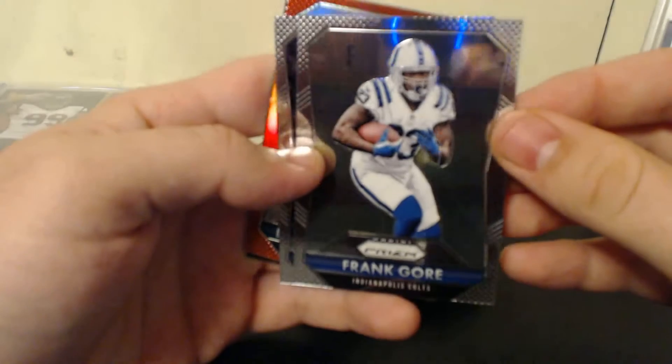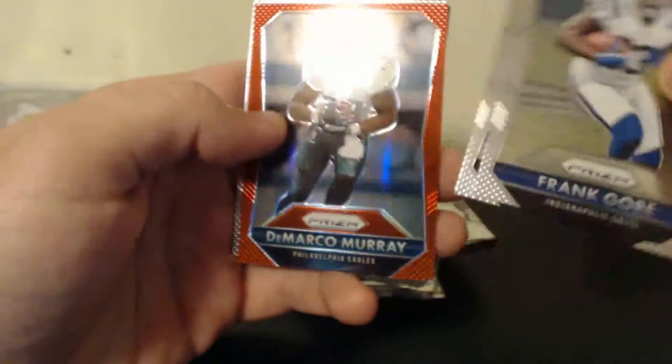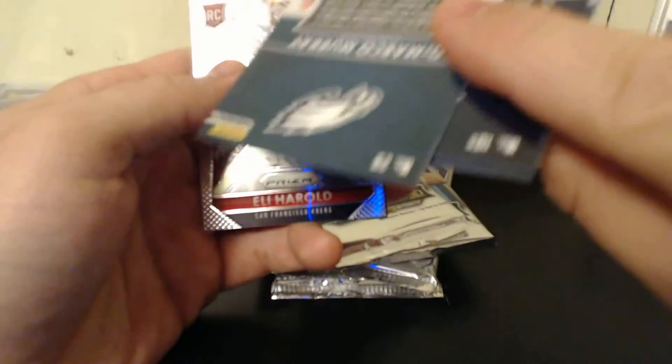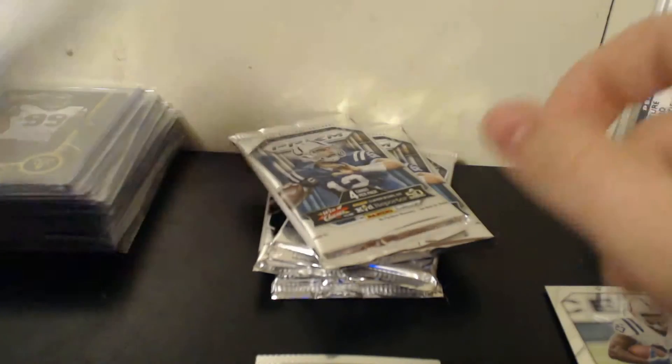Alright, we got a Frank Gore — sorry about the glare. Tavon Austin, DeMarco Murray Red, not numbered. And an Eli Harold rookie card.